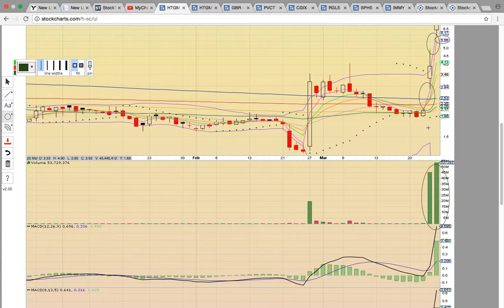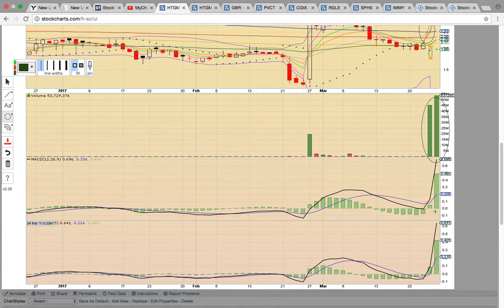Notice the giant volume behind the moves. The parabolic SAR bullish flip, and then you've got bullish crossovers on MACD on both timeframes.